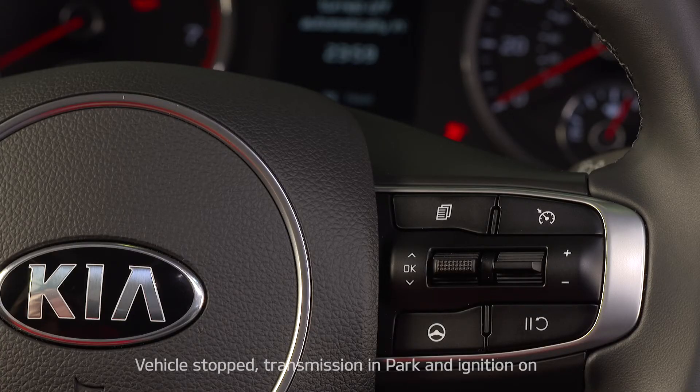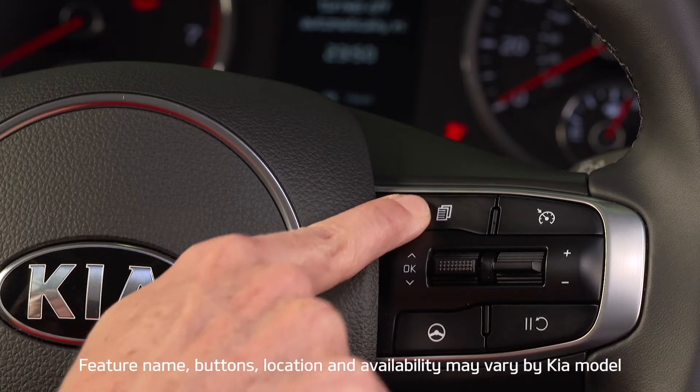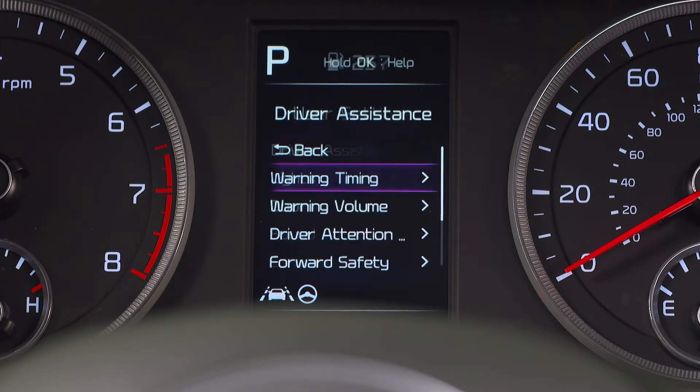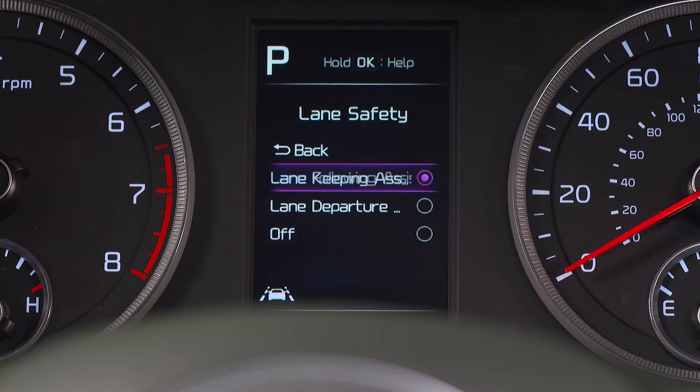To turn on LFA, the vehicle has to be stopped, the transmission in park, and the ignition on. Then go to the user settings menu on the instrument cluster by pressing the mode button on the steering wheel. Select driver assistance, then lane safety, and lane following assist.